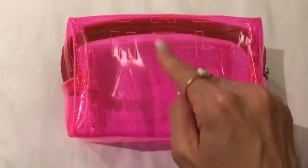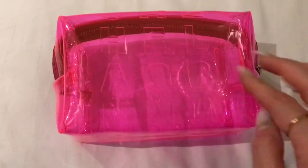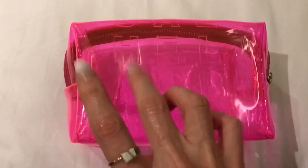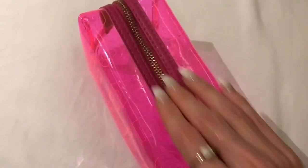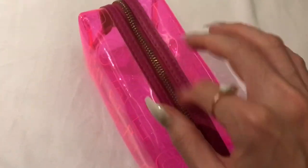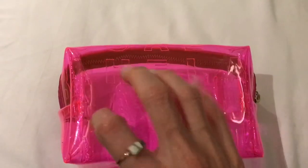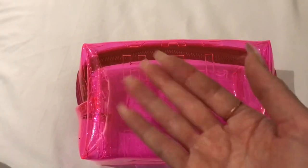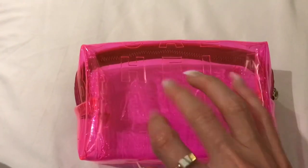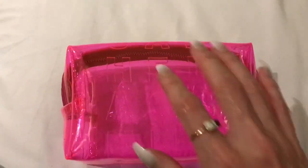Hey you guys. In this video I will be tapping and a bit of scratching on my favourite little hot pink plastic travel pack. The other day I was doing the tracing video, Yriel's custom video, and I traced this a bit and I had these nails on and I was just like, I've got to do a video with just this bag and these nails.